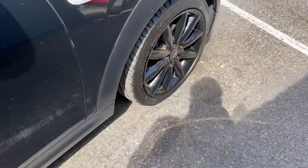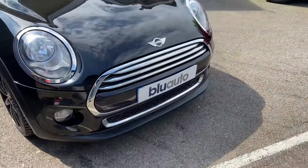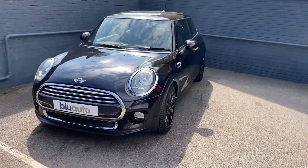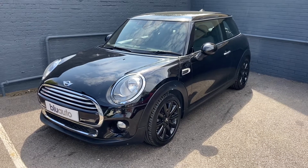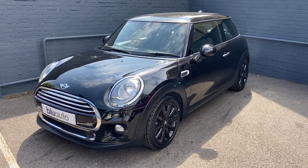And then just to show you the final alloy. So as you can see, a lovely example of the Mini Cooper, coming to us as a part exchange with some fantastic features. If this is a vehicle of interest to you, or any of our other vehicles, if you have any questions regarding gap insurance, ceramic coat, warranties or finance, please give us a call on 01825 761 222, or you can make an inquiry on our website. Thank you.